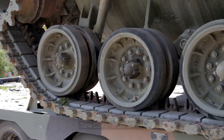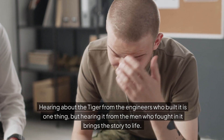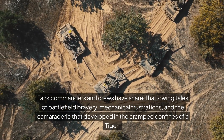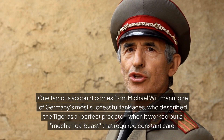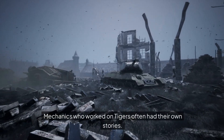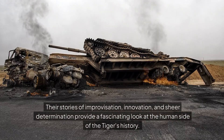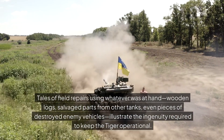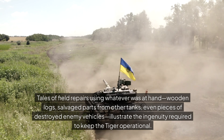Personal stories and anecdotes. Tank commander's tales: hearing about the Tiger from the engineers who built it is one thing, but hearing it from the men who fought in it brings the story to life. Tank commanders and crews have shared harrowing tales of battlefield bravery, mechanical frustrations, and the camaraderie that developed in the cramped confines of a Tiger. One famous account comes from Michael Wittmann, one of Germany's most successful tank aces, who described the Tiger as a perfect predator when it worked, but a mechanical beast that required constant care. Maintenance woes: mechanics who worked on Tigers often had their own stories. They were the unsung heroes, toiling away to keep these temperamental machines running. Their stories of improvisation, innovation, and sheer determination provide a fascinating look at the human side of the Tiger's history. Tales of field repairs using whatever was at hand — wooden logs, salvaged parts from other tanks, even pieces of destroyed enemy vehicles — illustrate the ingenuity required to keep the Tiger operational.